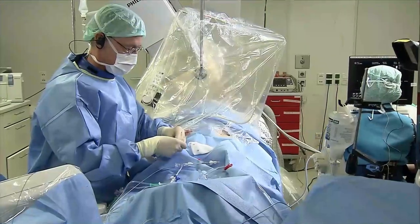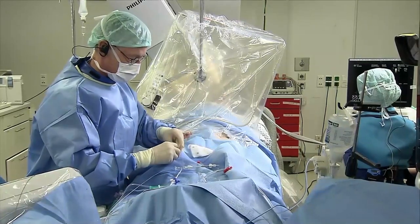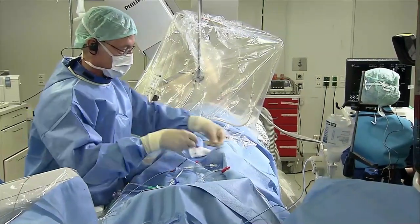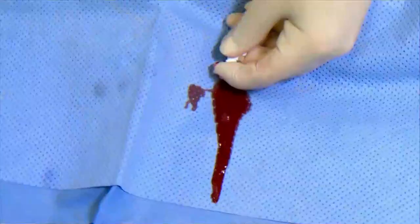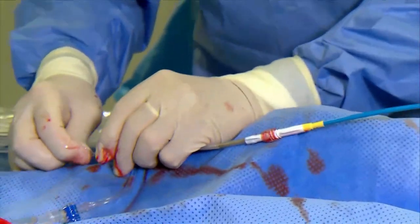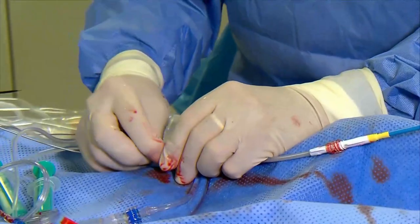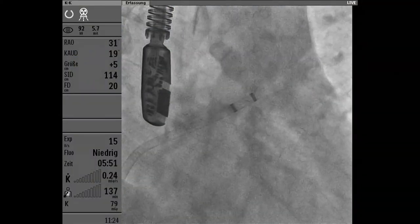The left atrial pressure is very low — that's why I had difficulties de-airing. You can aspirate, but with aspiration sometimes you get additional air in. The regular Luer lock doesn't fit, so you would have to use the valve which has a Luer lock attached. Now I have back bleeding — I'll connect.